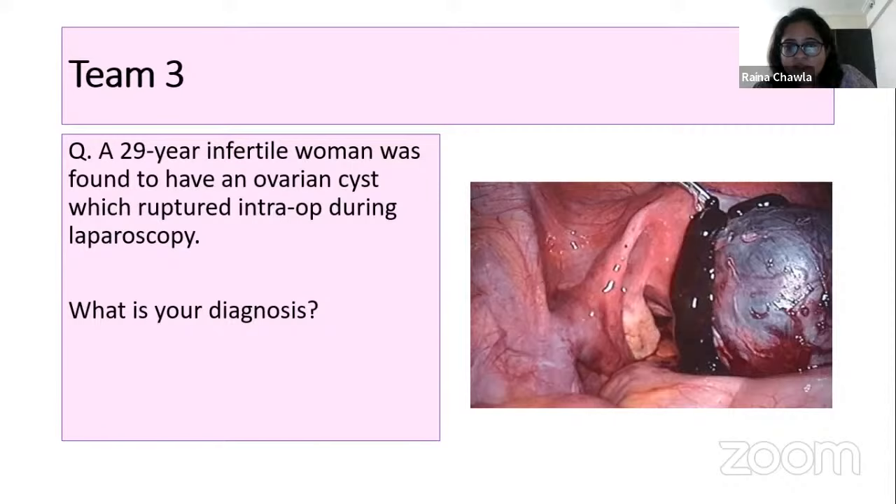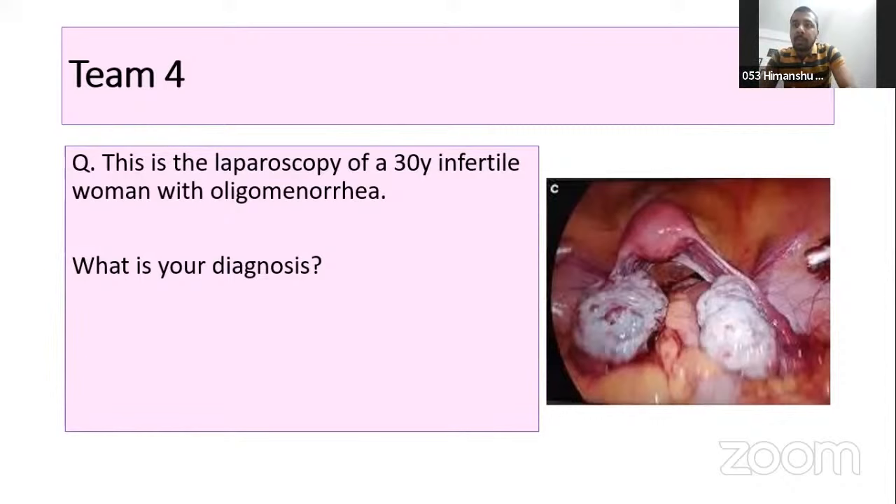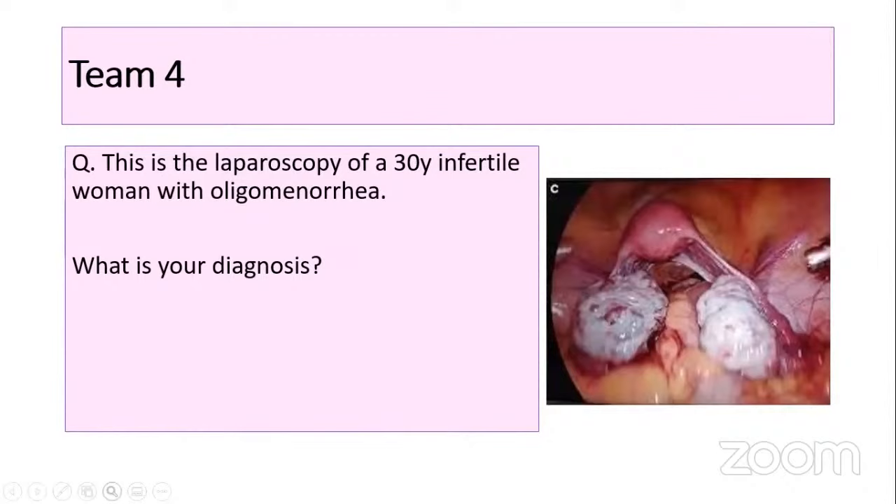Team three — Puja: a 29-year-old infertile woman was found to have an ovarian cyst which ruptured intra-operatively during laparoscopy. Diagnosis: endometrioma — yes, correct. This is an endometriotic cyst or chocolate cyst, filled with old blood. 10 points for Puja. Team four — Himanshu: laparoscopy of a 30-year-old infertile woman with oligomenorrhea. Diagnosis: PCOS — polycystic ovaries. The ovaries are enlarged with multiple small follicles. 10 points for Himanshu. Everybody gets 10 points this round.